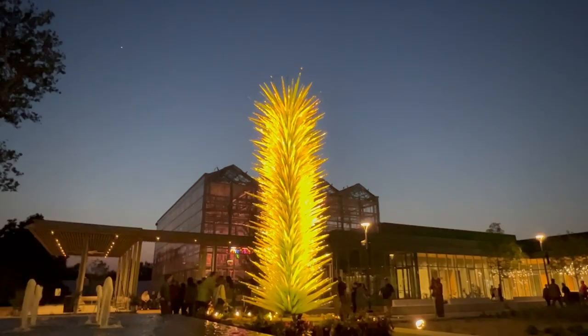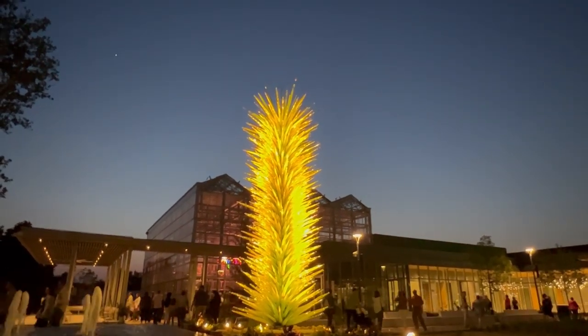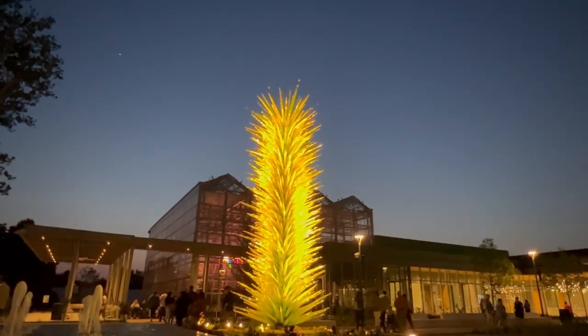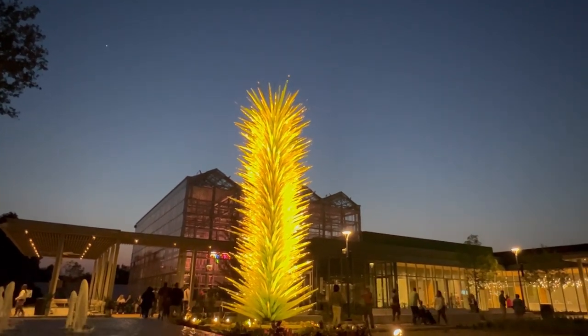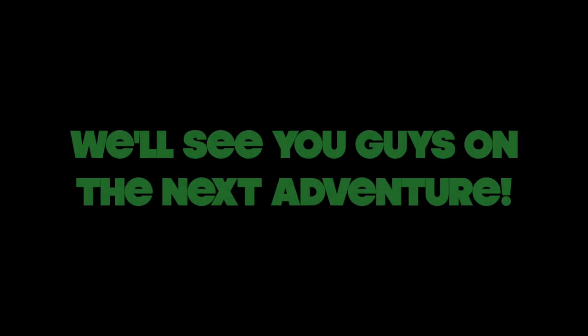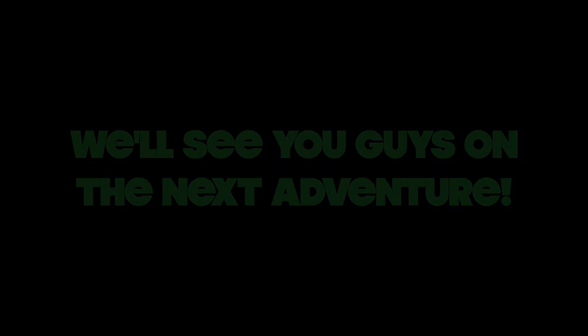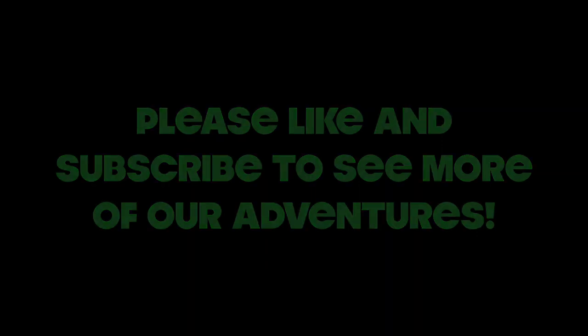What a day. We got to see art. I think we'll end it on this one. We'll see you guys in the next one. Like and subscribe. Bye-bye.